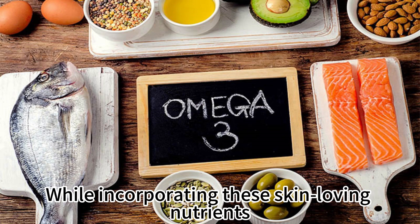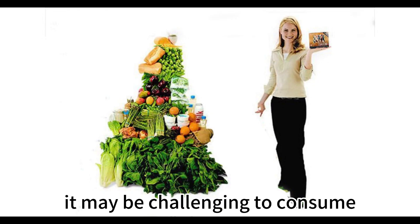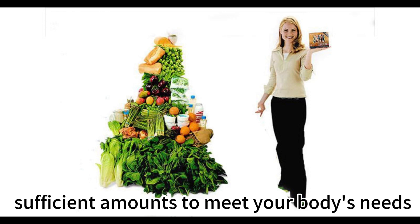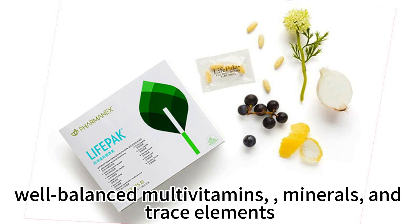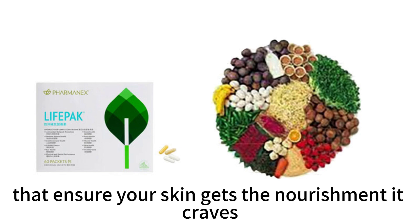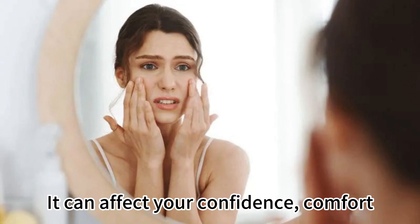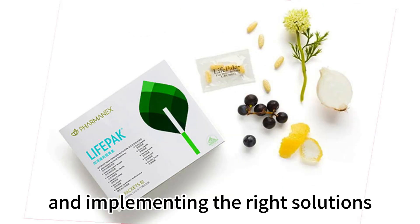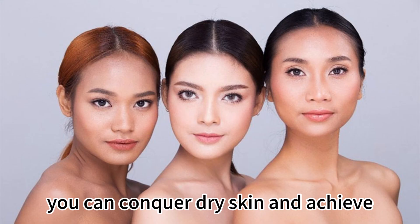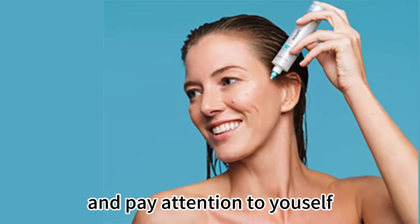While incorporating these skin-loving nutrients into your diet is incredibly beneficial, it may be challenging to consume sufficient amounts to meet your body's needs. That's where a quality, comprehensive health supplement comes to the rescue. These supplements provide a network of well-balanced multivitamins, minerals, and trace elements that ensure your skin gets the nourishment it craves. In conclusion, dry skin is not just a minor inconvenience — it can affect your confidence, comfort, and overall well-being. But by understanding the causes and implementing the right solutions, you can conquer dry skin and achieve a healthy, radiant complexion. Remember to moisturize, hydrate, and pay attention to yourself.